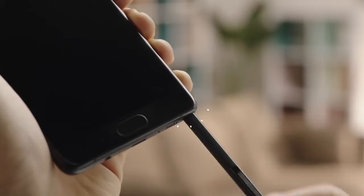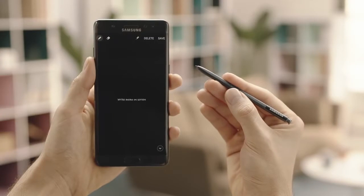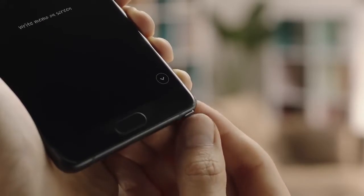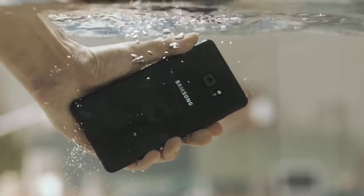And last but not least, meet the new S Pen. It's familiar but refined — more precise and more accurate than ever — but it has a trick up its sleeve that you don't want to miss. So go ahead and make sure to check out the next video on Samsung's channel here.